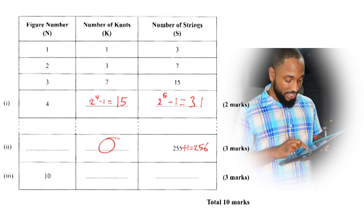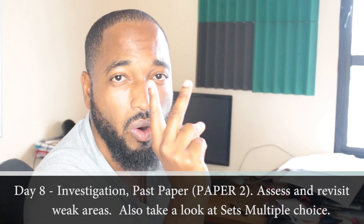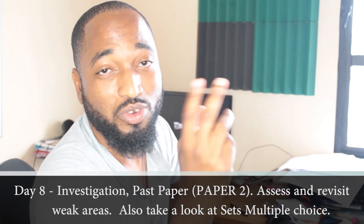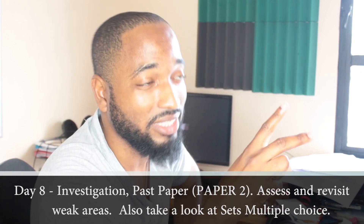On day number eight, cover the investigation question. Then do two whole past papers — maybe a past paper you kept aside for this, plus the specimen past paper from the syllabus. Sit down and do the whole thing so you can gauge how much you know and how much you don't. Try to do the past papers in exam conditions, timing yourself, just to see how things are.